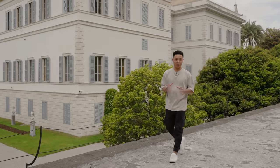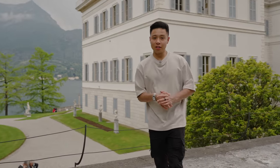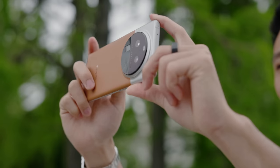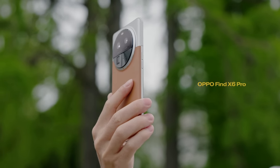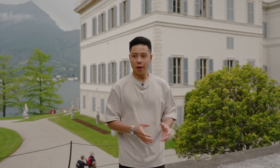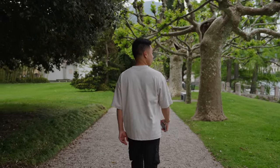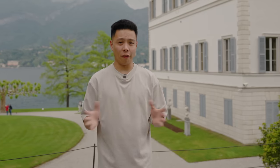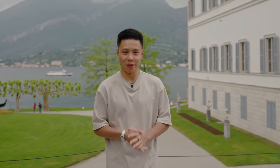What's going on everyone, it's Justin here and we're in Lake Como — super excited to finally check this out. In this video we're going to be showing you some of the camera capabilities of OPPO's brand new flagship smartphones, including the Find X6 Pro as well as the Find N2 Flip. We're starting here in Como, checking out some of the sights in one of the most beautiful places in the world. A huge thanks to OPPO for sponsoring this video.